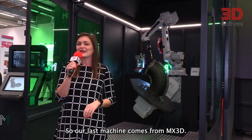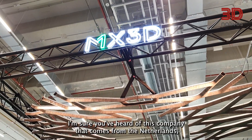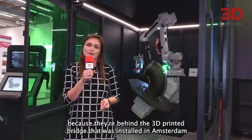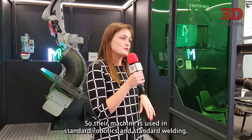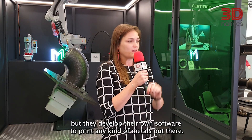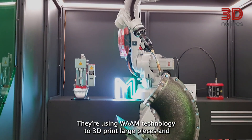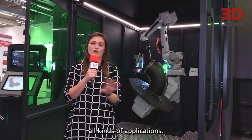Our last machine comes from MX3D. I'm sure you've heard of this company from the Netherlands because they're behind the 3D printed bridge that was installed in Amsterdam a few months ago. Their machine uses standard robotics and standard welding, but they develop their own software to print any kind of metals. They use WAAM technology to 3D print large pieces across all kinds of applications.